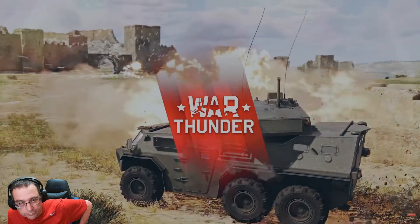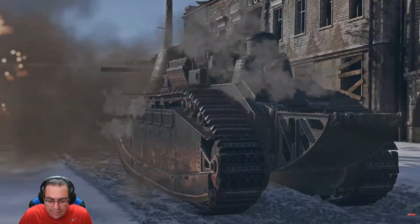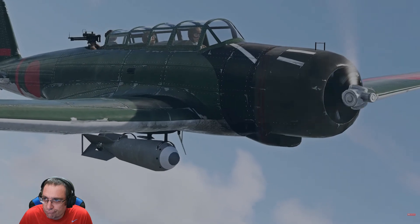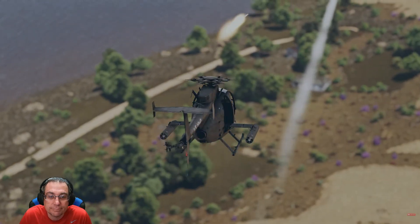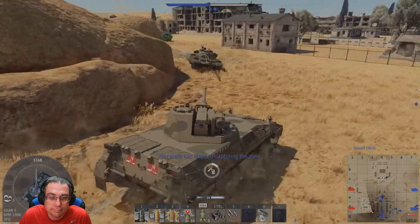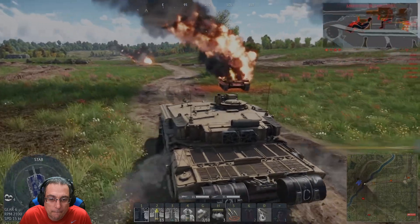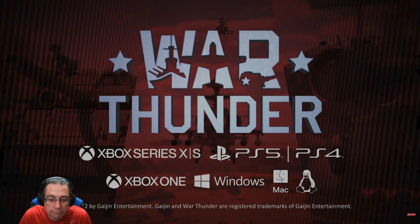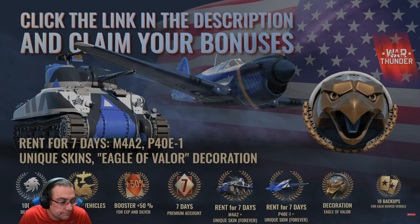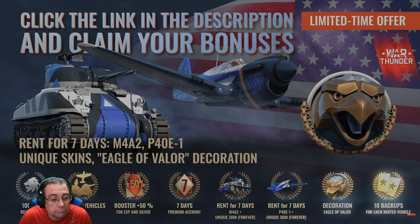Quick word from this week's sponsor: War Thunder, a free-to-play military vehicle online combat game. Take command of a vast fleet of more than 2,000 historically accurate planes, helicopters, and ships spanning over 100 years of development from the 1920s to the present. Enjoy great 4K graphics with realistic physics and dynamic damage models — vehicles suffer damage to components that affect their fighting ability. My favorite vehicle is the Desert Storm Challenger 1 tank, with the longest tank kill in history. Follow my link to download and play War Thunder for free. New players and those that haven't played for at least six months can claim a large bonus pack including premium vehicles, a premium account, and an exclusive 3D decorator.